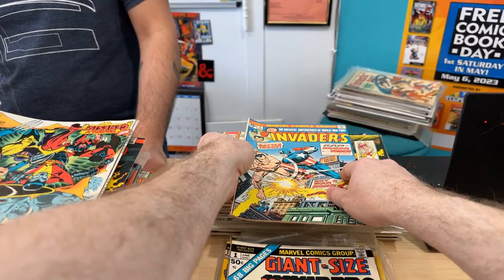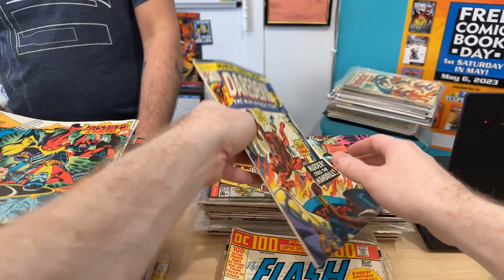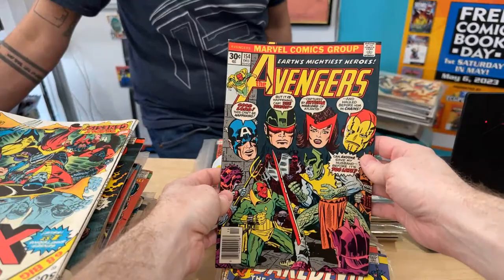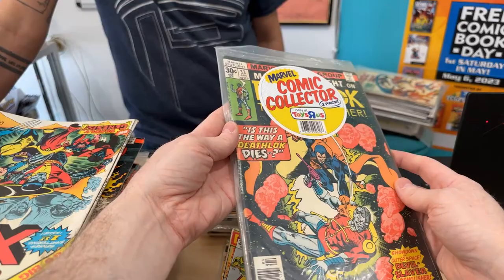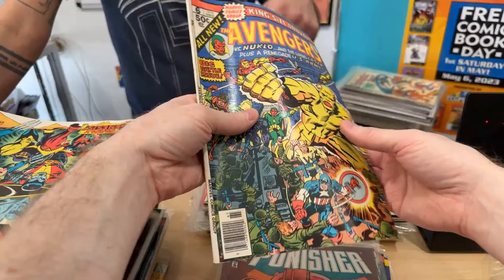Are you going to bring the Giant Size one to the show? Yeah, I was going to put it up there, kind of as bling, maybe take some offers. These are amazing. I don't recognize some of these — this is some weird repack from the 90s. One Bronze Age comic and then a random 90s comic — that can go in the dollar bin.